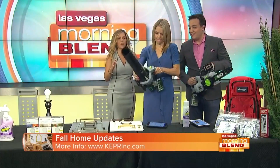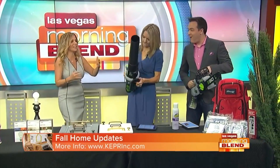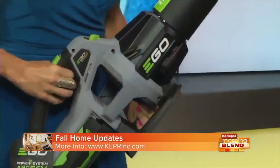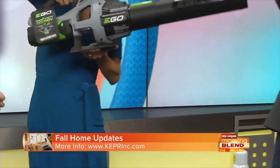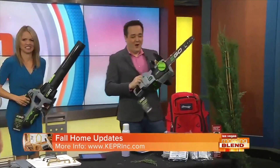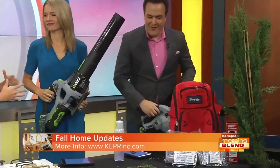The most advanced lithium-ion battery in the market — I had to bring one for each of you. So it's a 56-volt powered tool. I should have got protective eye gear for you too.